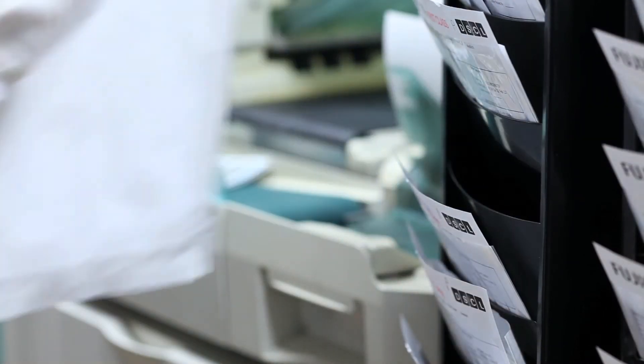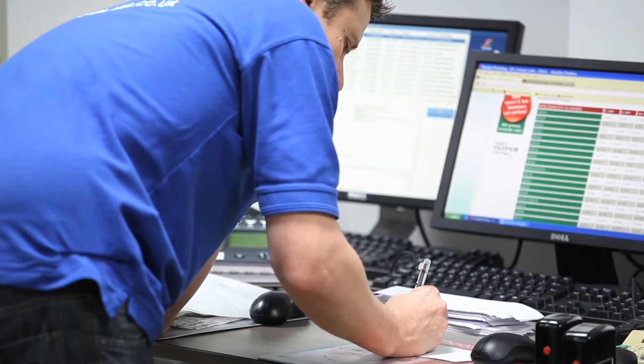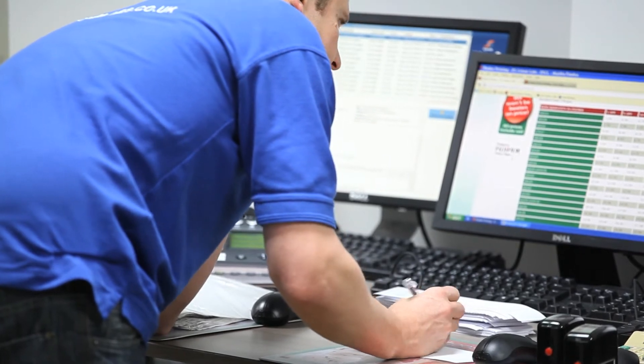I use DS Colour Labs' online ordering system because it's so convenient. When I'm sat at my computer I can just put my order through whenever I want to, whatever time of day or night it is.